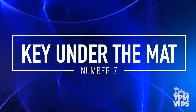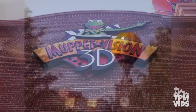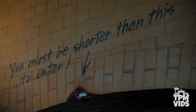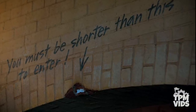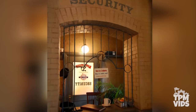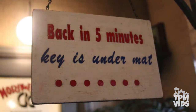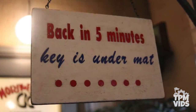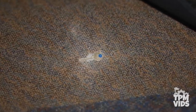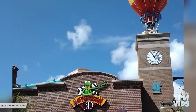Number 7: The Key Under the Mat. Muppet Vision 3D opened at Disney's Hollywood Studios on May 16th, 1991. A major part of the attraction is its queue and pre-show, which includes a lot of details, gags, and theming that will definitely keep you entertained. As you enter the front doors of the attraction on the right hand side, there's a security booth with a sign that says 'back in 5 minutes, key is under mat.' Because it's Disney where no little detail goes unnoticed, if you lift the mat on the floor you will in fact find a gold key. The key is screwed into the ground, so don't get your hopes up of trying to take it home as a souvenir, but it's another little secret that makes Disney attractions stand out from the rest.